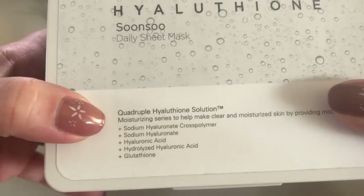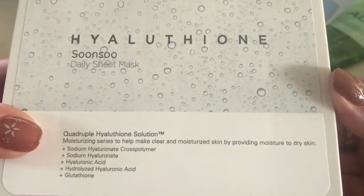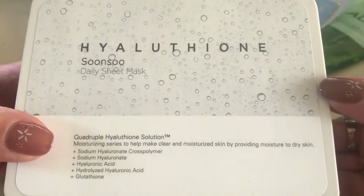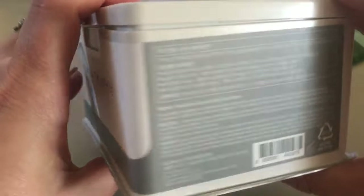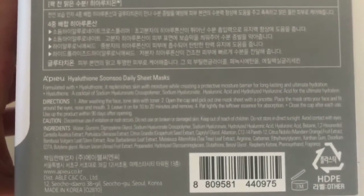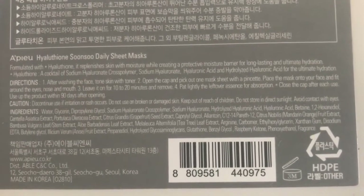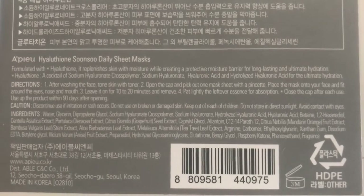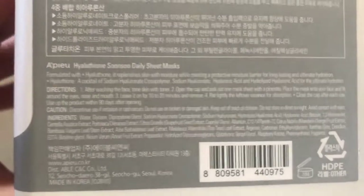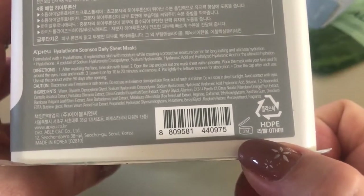Let me show you the ingredients, the main ingredients of this box, because like I said there are many of these boxes and I chose this one. This is in Korean and this part is in English — let me show you the ingredients. If you want to read them, you can pause the video. It's a wonderful product — and check it out, it lasts three months after being opened.